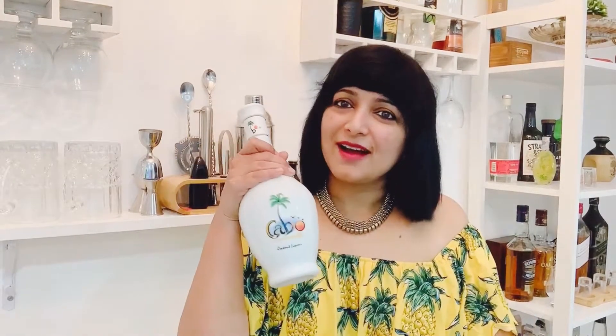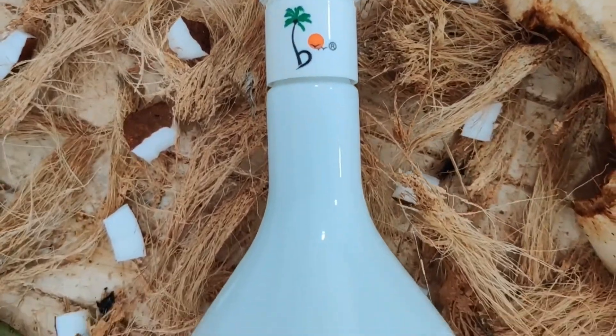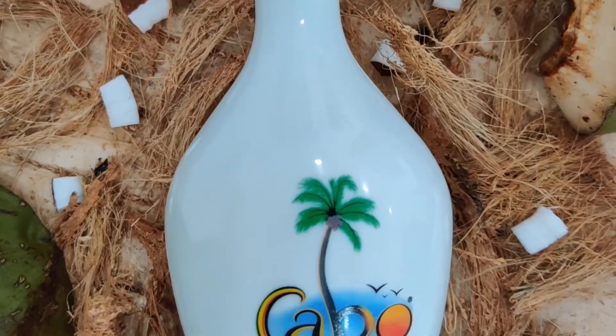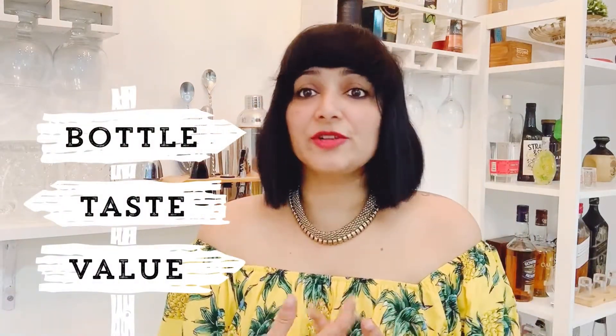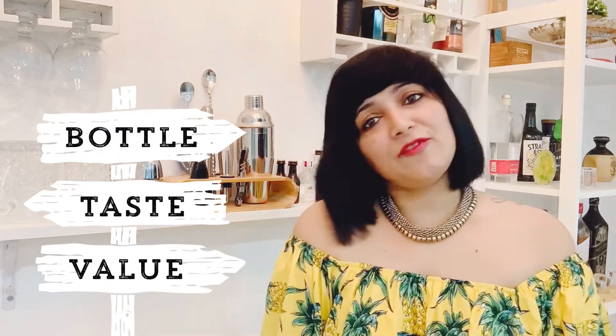When you think of Goa, you think of beers, you think of whiskeys, great single malts coming out of Goa. But rarely would you think of rums. I am sure you must have guessed it by now — it is none other than Kaabo. We are going to be reviewing and talking about Kaabo on three parameters: the bottling and the packaging, the taste, and value for money.